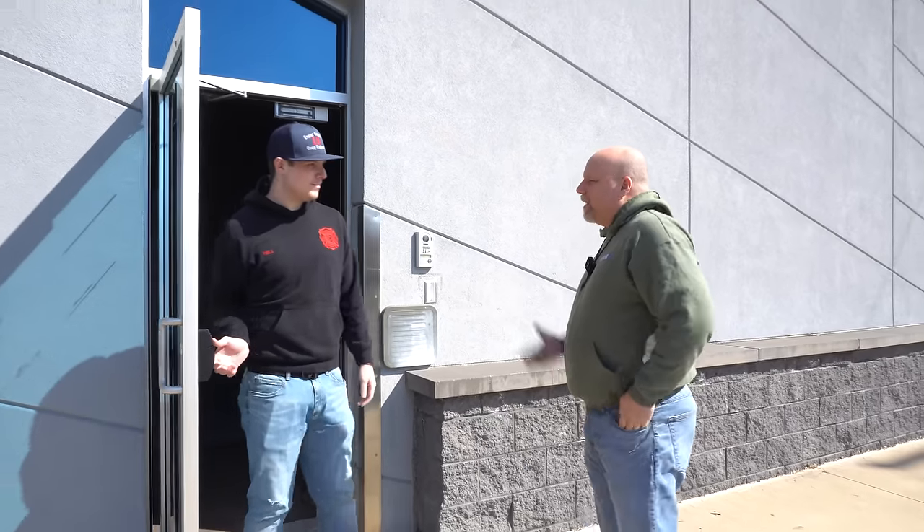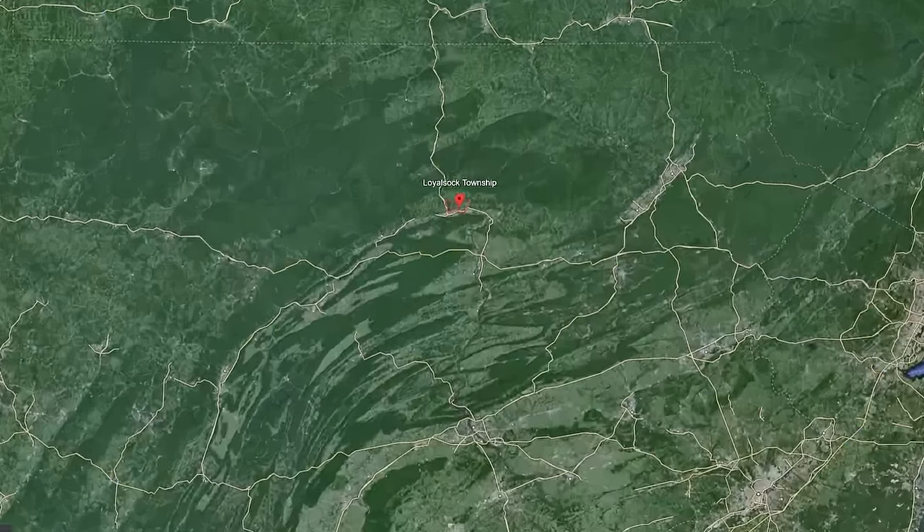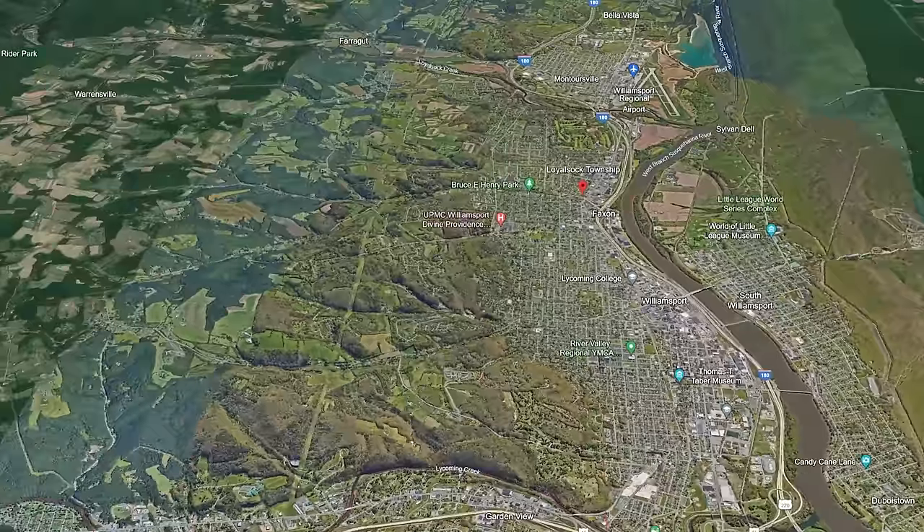Hello, how you doing? I'm Mike from Heroes Next Door. My name is Matt Hill — I'm a lieutenant here at Loyal Sock. Glad you guys are here and we're going to show you around. We're coming from Chester County, Pennsylvania, so it's our own state. It's always nice to see brothers from another station.